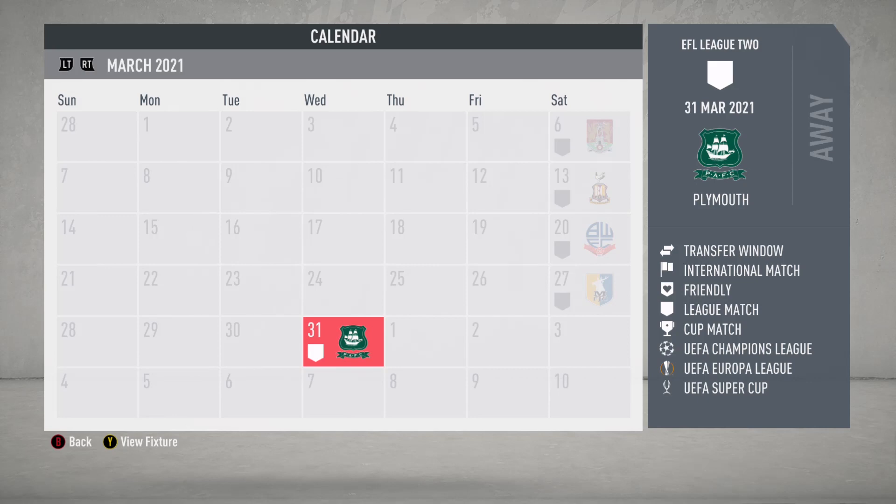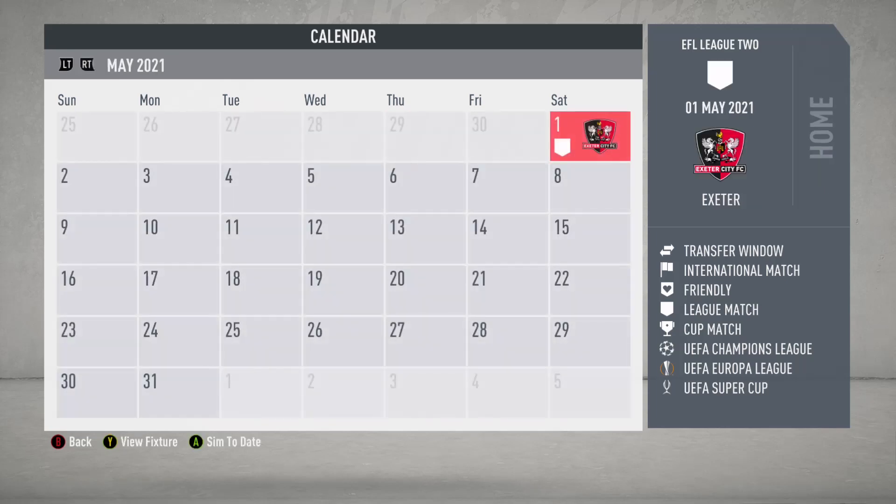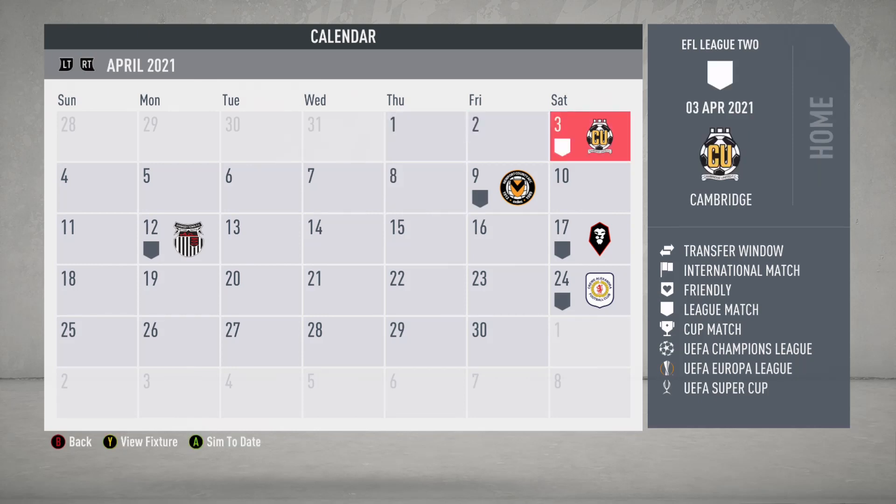Hey guys, this is JB3 and we are back with another episode of FIFA 20 Career Mode Youth Edition featuring Scunthorpe United. We're here at the end of March with one final game against Plymouth Argyle, who are right behind us on the table. We really need wins - we had two draws and need to grab as many points as we can to get into the top three as we move into April with only a few games remaining.